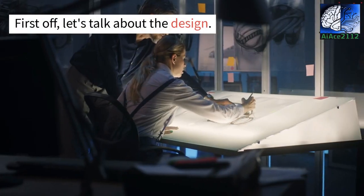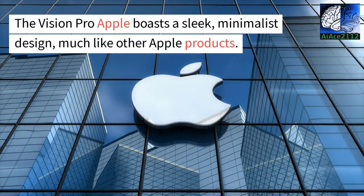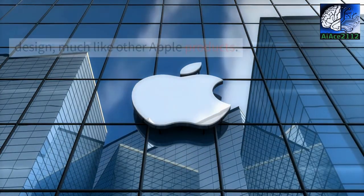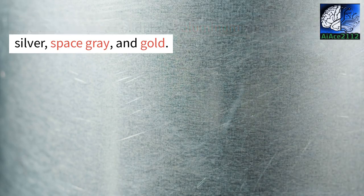First off, let's talk about the design. The Vision Pro Apple boasts a sleek, minimalist design, much like other Apple products. The frame is made of durable aluminum and comes in silver, space gray, and gold.